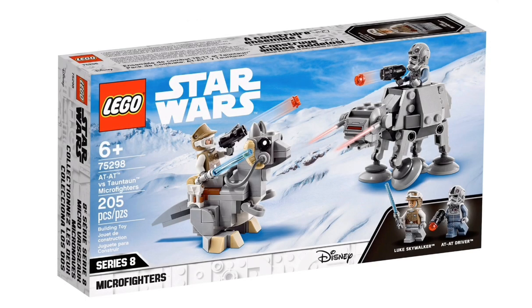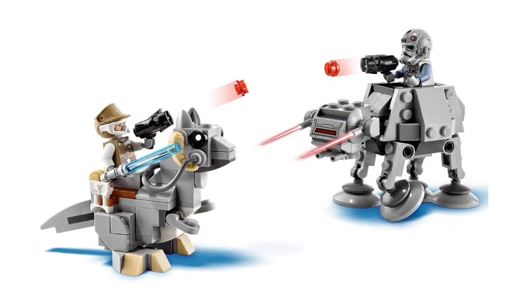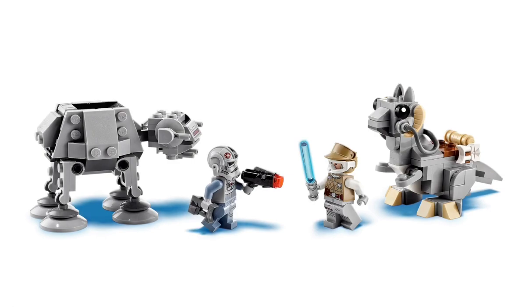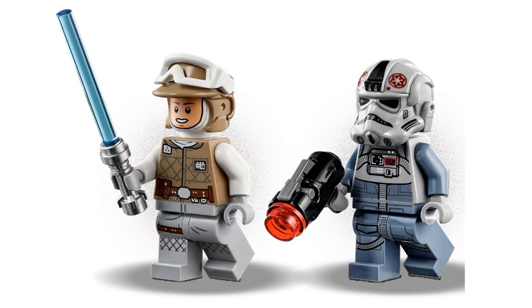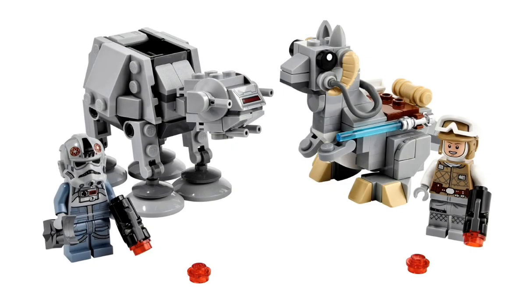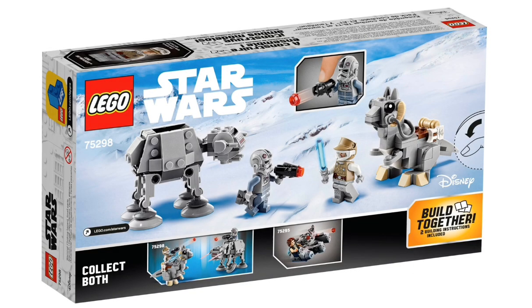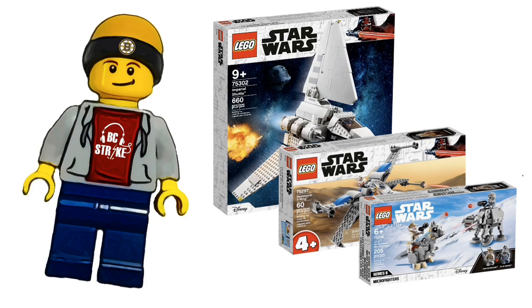The last official set is a new microfighter — the AT-AT vs. Tauntaun microfighter, set 75298. It is recommended for ages 6+ and has 205 pieces. We get two nice minifigures: a Luke Skywalker and an AT-AT pilot, both from Hoth. The builds look really nice — we get stud shooters, a well-built AT-AT, and a nice Tauntaun build. This set retails for $19.99 and comes out March 1st. I want to pick up all three of these sets to add to the collection.